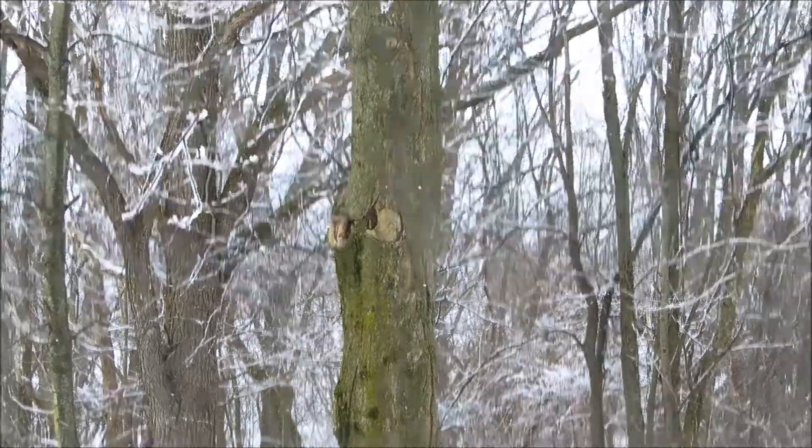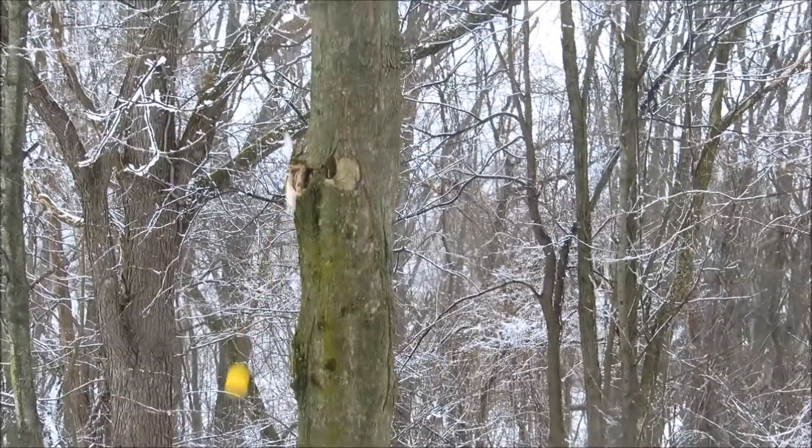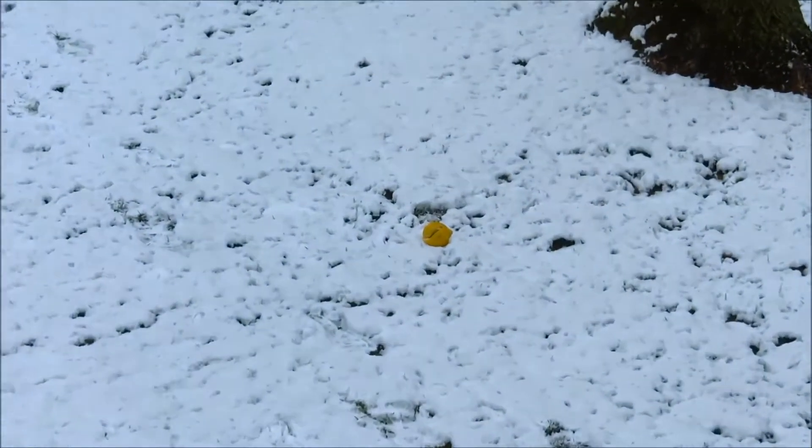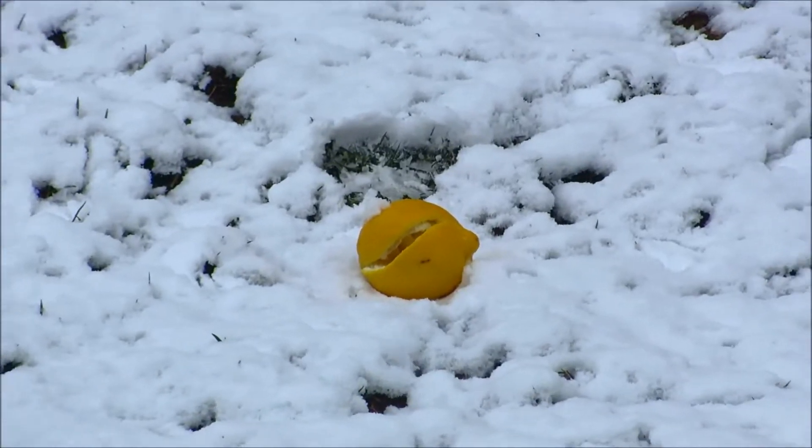This is what happens when a lemon hits a tree. Nice, that's a nice lemon. Yeah, that's real nice.